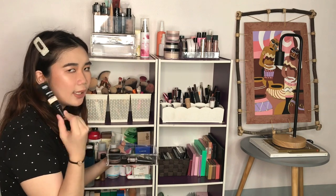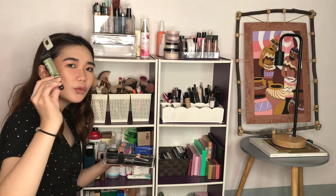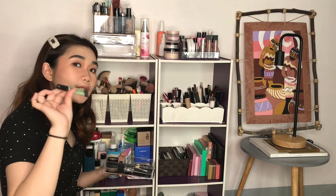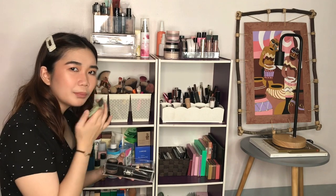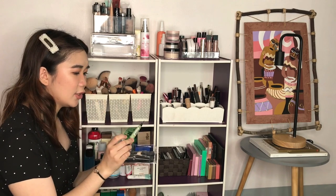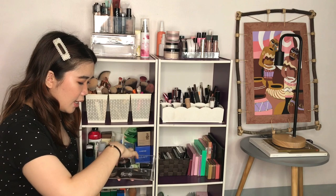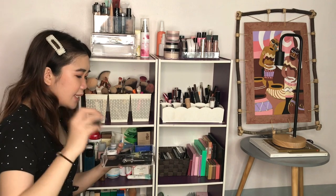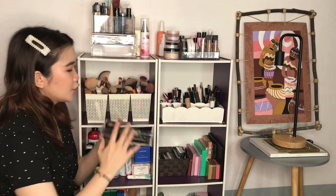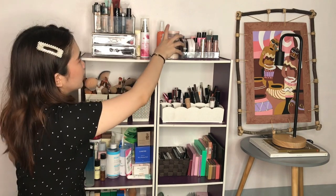I also have the AOA Studio Wonder Skin Mattifying Primer — when color correcting was popular, I really liked this and I still use it. I have some eyeshadow base from NYX, a pad concealer from The Saem — love the smell of that — and then mono eyes single shadow as well.